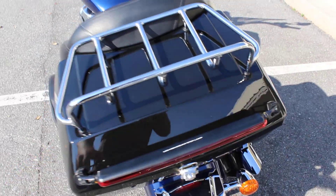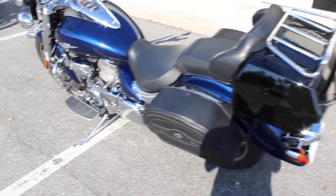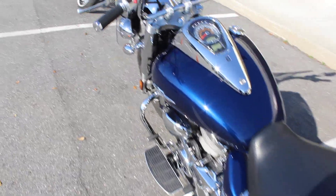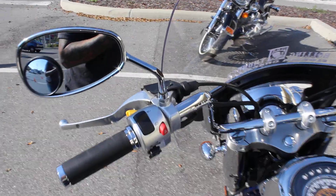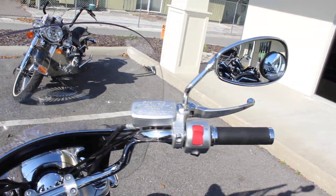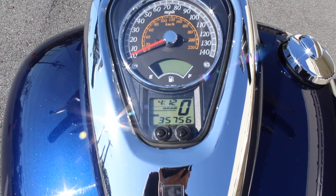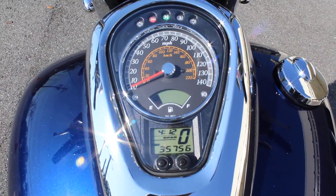Just have an aftermarket tour pack on it with luggage rack. Looks like 35,756 miles.